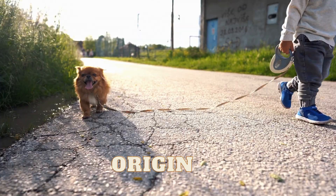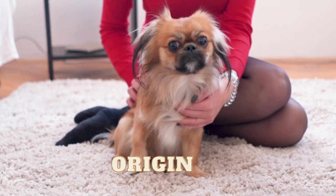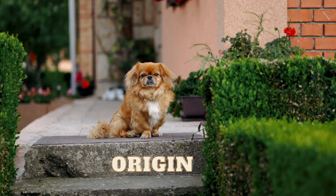The Pekingese breed originated in China over 2000 years ago and were often referred to as lion dogs due to their resemblance to Chinese guardian lions. They were bred to be companions to Chinese royalty and were kept in the imperial palaces, often carried around by eunuchs.